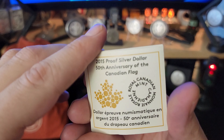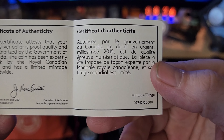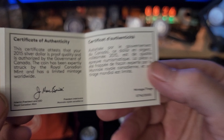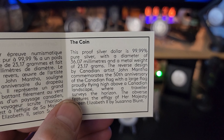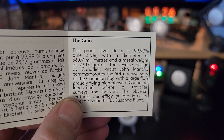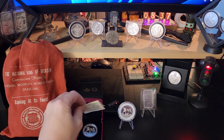Let's take a look at the COA first. As we can see, it says 20,000 minted — this one is number 7,742 out of that 20,000 mintage. Both of these coins are the regular weights and diameters of silver dollars: 23.17 grams, which is just under three-quarters of an ounce of silver; 36.07 millimeters in diameter; and made of pure silver — and that is true of both of them.